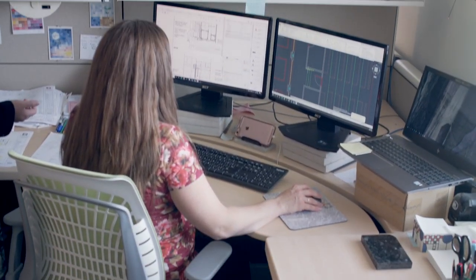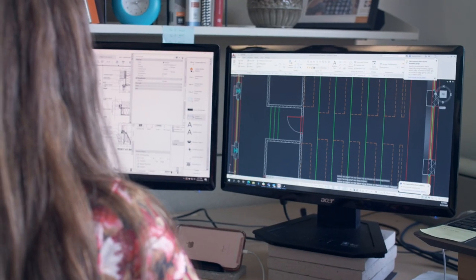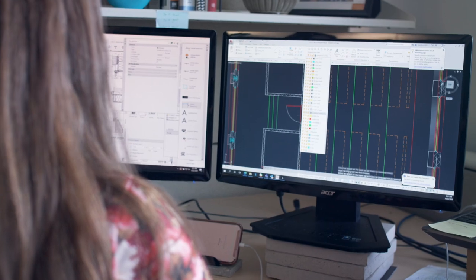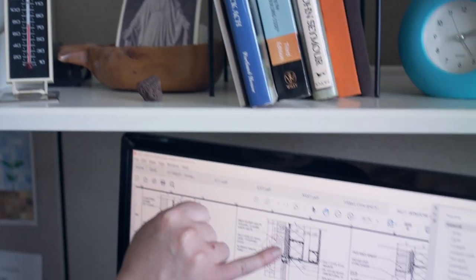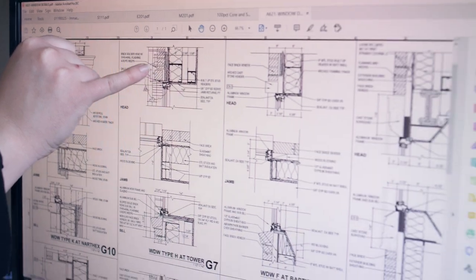The new Immaculata, while being a traditional building in its appearance, is truly also a very state-of-the-art building in the systems that it contains. We have a very complex HVAC system in which units will serve multiple spaces depending on which spaces are occupied, allowing us to be more efficient in the number of units we have to put into the building, as well as how much energy the building will consume when it's in operation.